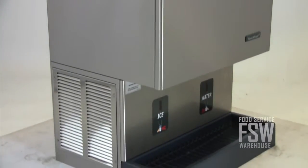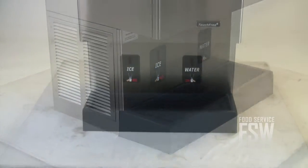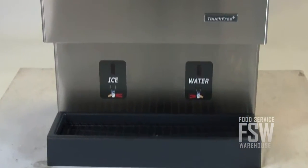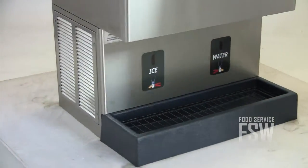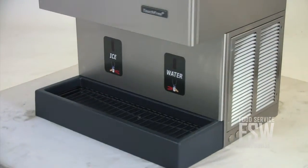The sleek stainless steel finish and rounded corners offer an attractive appearance. The easy-to-read labels improve the overall user experience. The touch-free activation offers convenient one-handed operation, eliminating the risk of cross-contamination and improving sanitation.